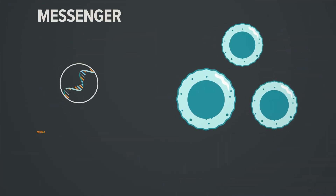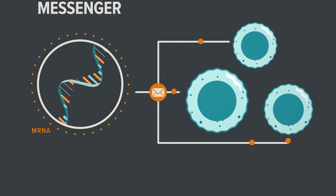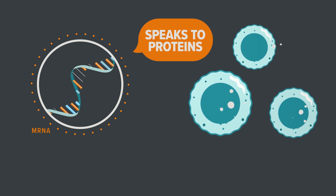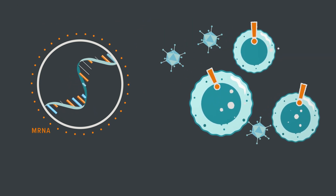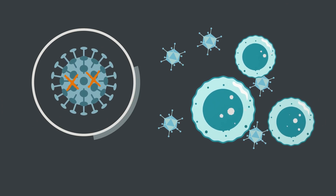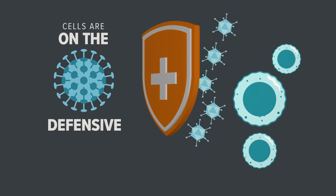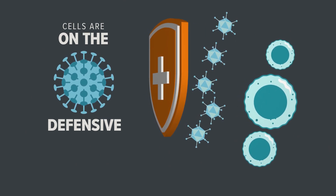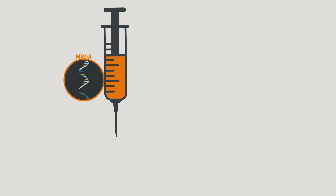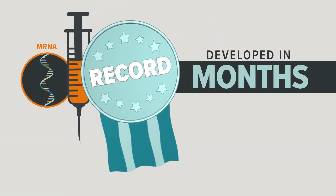Think of the mRNA vaccine as a messenger delivering information to the brain of the cell. mRNA speaks to the proteins inside nucleic acid and teaches them how to produce antibodies on their own, without ever encountering the virus — dead or alive. If the coronavirus enters the body, the cells are on the defensive and prepared to destroy it. This type of vaccine for the coronavirus was developed in record time, in a matter of months, not years.